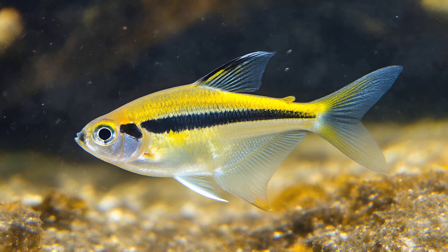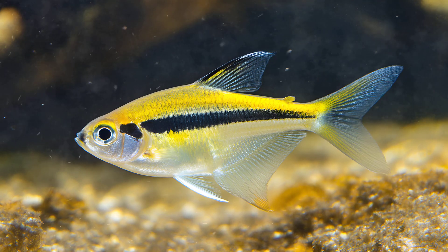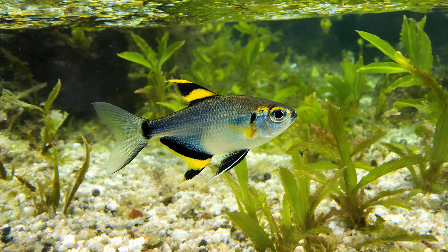The X-ray Tetra's incredible transparency isn't just a quirky feature — it's a remarkable example of evolution at work. Their almost ghostly appearance is primarily due to the fact they possess very little pigment in both their scales and flesh; essentially, they lack the coloring found in most fish. This unique trait isn't random, but rather a genetic adaptation shaped by centuries of pressure from predators within their natural Amazonian habitat.